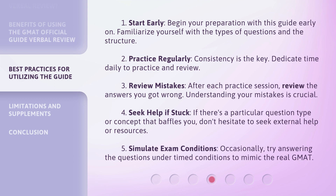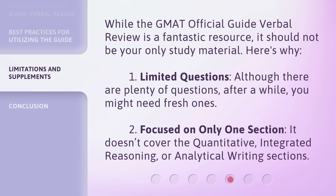Simulate exam conditions: occasionally, try answering the questions under timed conditions to mimic the real GMAT. While the GMAT Official Guide Verbal Review is a fantastic resource, it should not be your only study material. Limited questions: although there are plenty of questions, after a while you might need fresh ones. It's also focused on only one section — it doesn't cover the quantitative, integrated reasoning, or analytical writing sections.